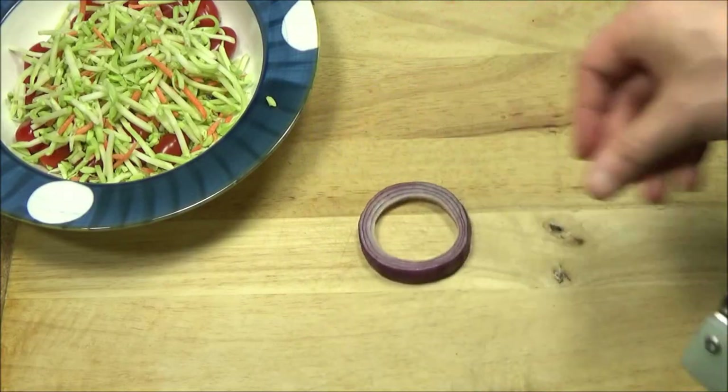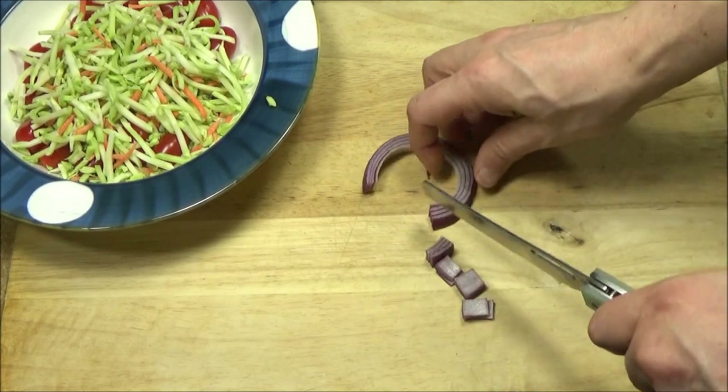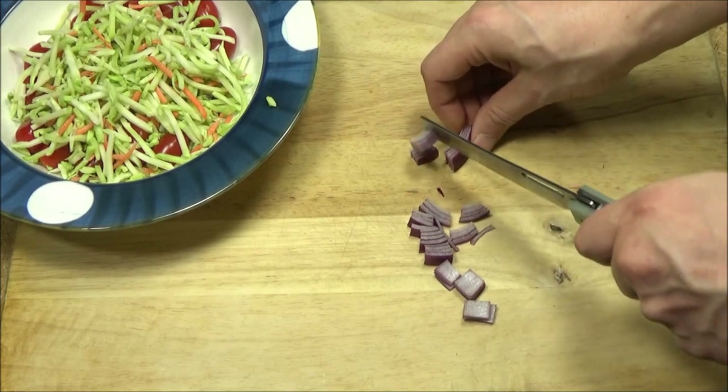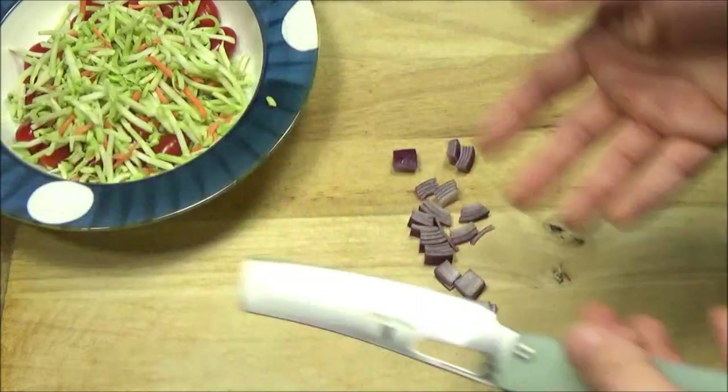Next up, some red onion. You can use more red onion if you really like the taste, but most people do not — at least not a lot of it. It is healthy for you though and it gives a little bit of kick.